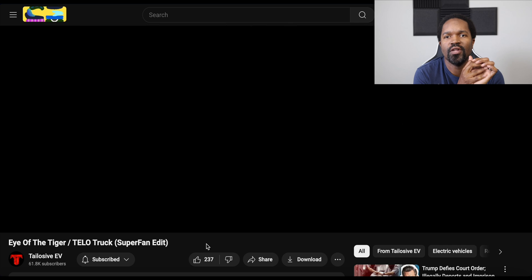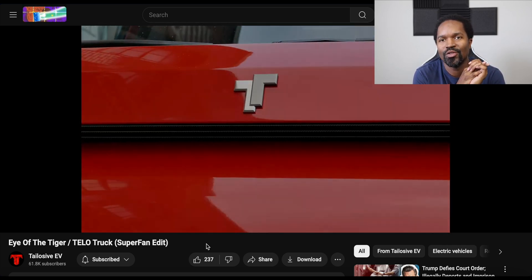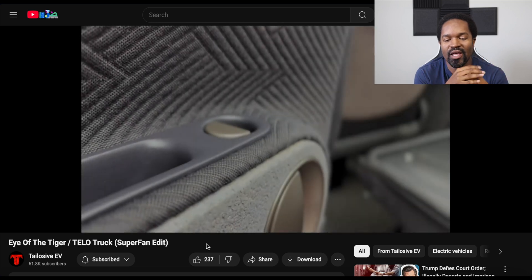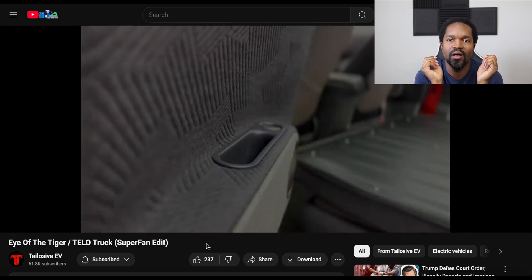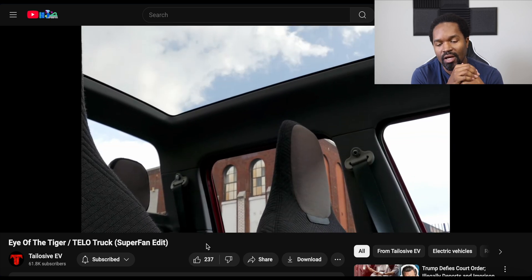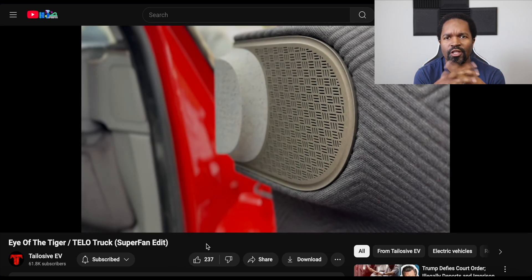Talos shared this video that I liked this week, which was basically a remix of Eye of the Tiger with a bunch of really cool shots of the Tello Truck. I love seeing stuff like this, especially fan-made edits, because it shows the creativity and passion of the community associated with whatever that thing happens to be — in this case, the Tello Truck. A very fun video, fairly short, but still really, really good.